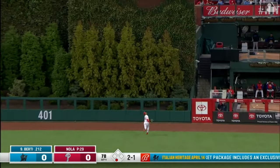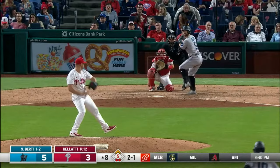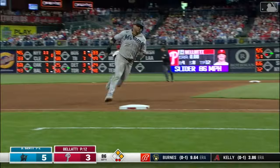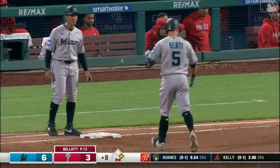Birdie fly ball center field — Pache going back, way back — and Birdie way out to center field. Marlins take a one-nothing lead. And a base hit in the center, that will score a big insurance run. John Birdie with a good night.